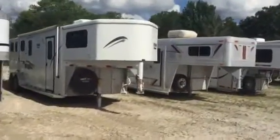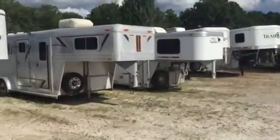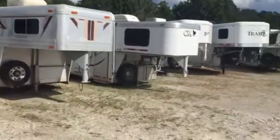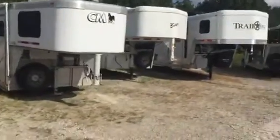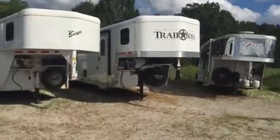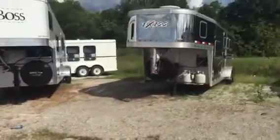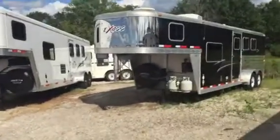Titan — not familiar; a little weekend trailer. 4 Star: 2 horse slant, AC in the front, mid-tack — just a nice little trailer. CM: another weekend trailer. Bison: looks like another 2 horse LQ. The Trail Boss is a new trailer sitting in the wrong row. And that Exus is like a 14 foot living quarters, 3 horse, with a 6 foot short wall.